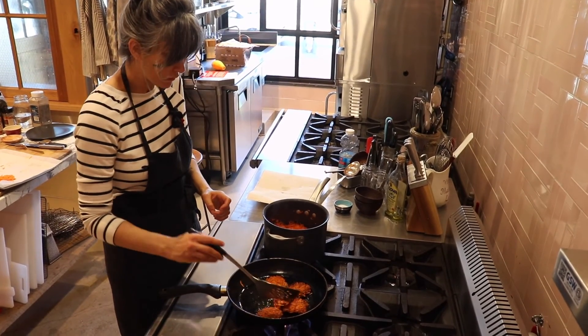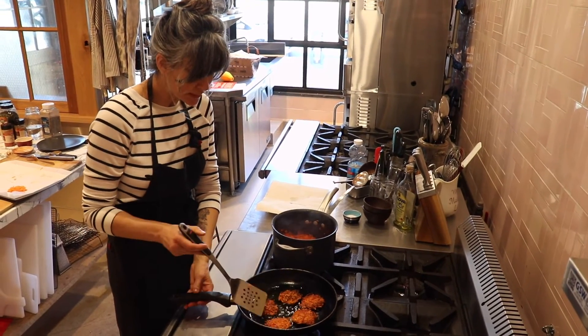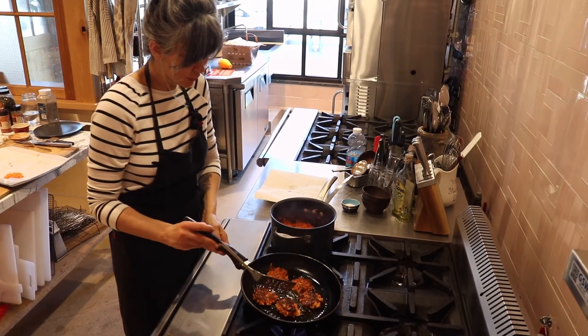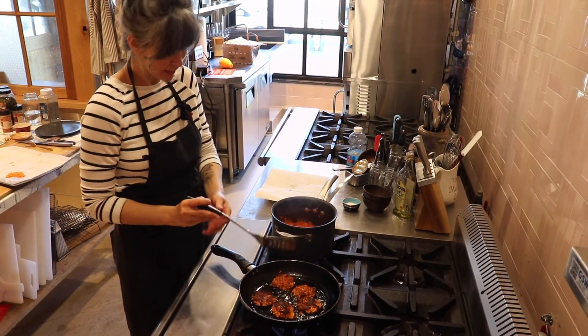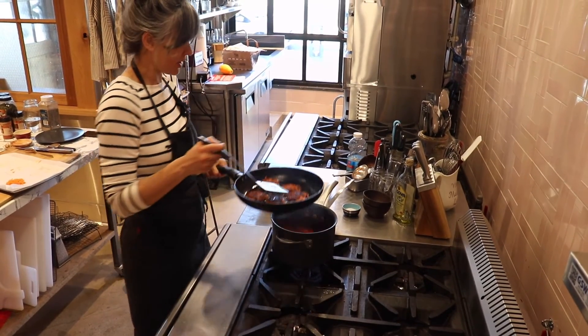I'm going to flip this one back over because it wasn't really brown. I really hope you guys try these recipes — if you do, please send us a video or a picture and we'll post it. I burned that one a little bit, but these are done. I'm going to take them off.